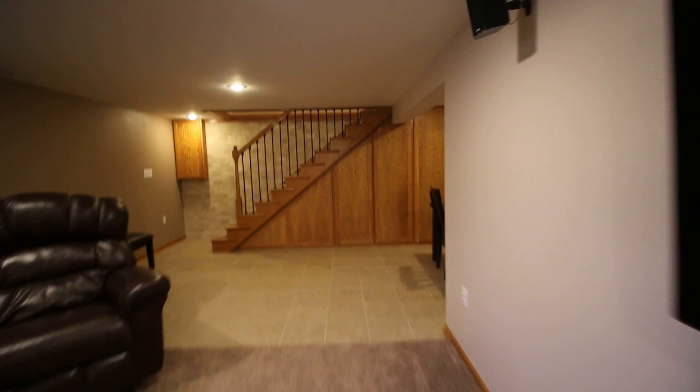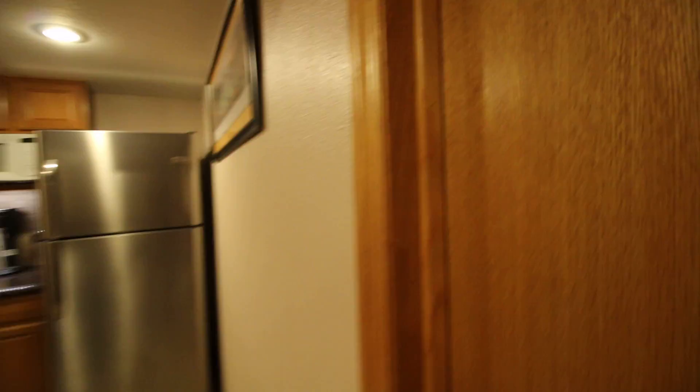The last thing I'm going to show you is the mechanical room. It's the staging area to get this home ready for sale so it's not exactly picked up, but there's value in showing a couple of things — the newer furnace and the sump pump which goes outside.